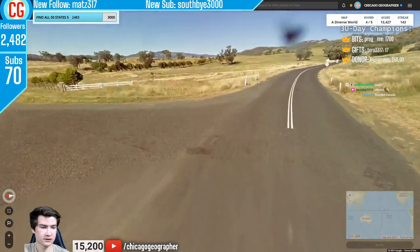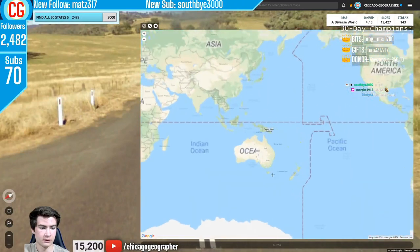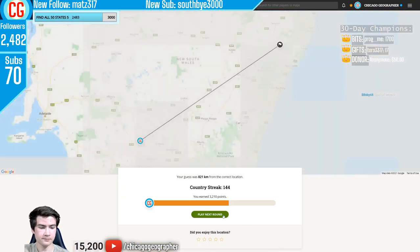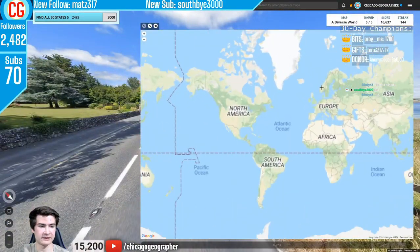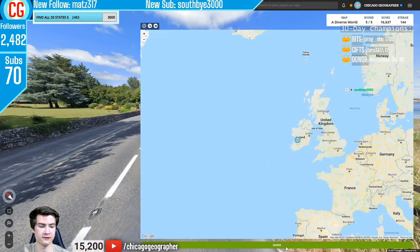Round 144 — this is Australia again: Australian bollards, Generation 2 coverage, and that sort of landscape. Round 145 — yellow dashed lines, which are found in Ireland. A great simple way to identify that country.